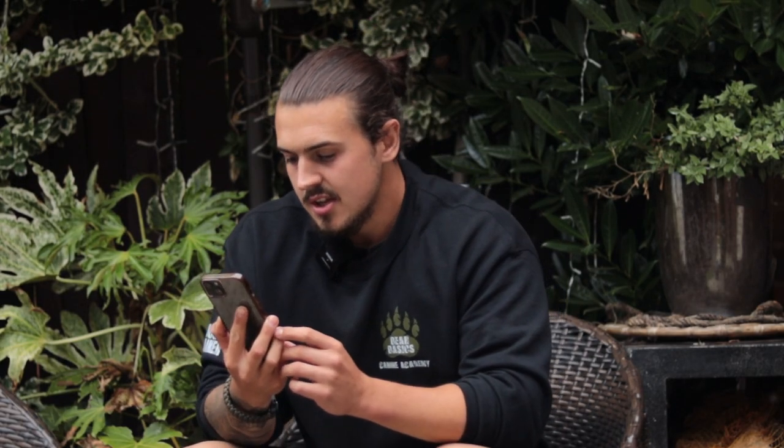Would you ever do a puppy Kickstarter course? I've actually thought about this — the short answer is yes, I'd absolutely love to do one. The long answer is I'm going to need to find time to film videos and write up lots of theory-based content, and of course have a puppy I can document throughout the journey. This leads onto my next point: I definitely want to look into getting a working breed eventually. When I do, I'll be pushing puppy content and documenting key parts of that dog's journey into adolescence. Stay tuned — it's not happening yet, but it will eventually.